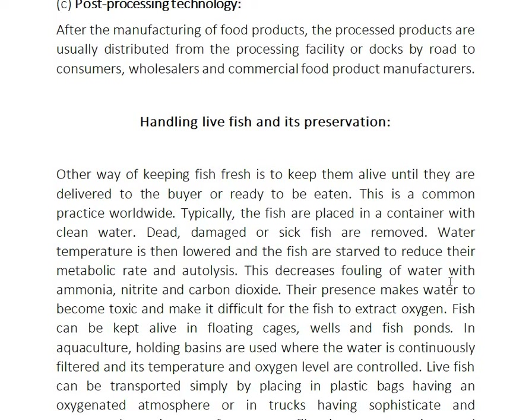Another way of keeping fresh fish is to keep them alive until they are delivered to the buyer or ready to be eaten. This is a common practice worldwide. Typically the fish are placed in a container with clean water, and dead, damaged, or sunk fish are removed.